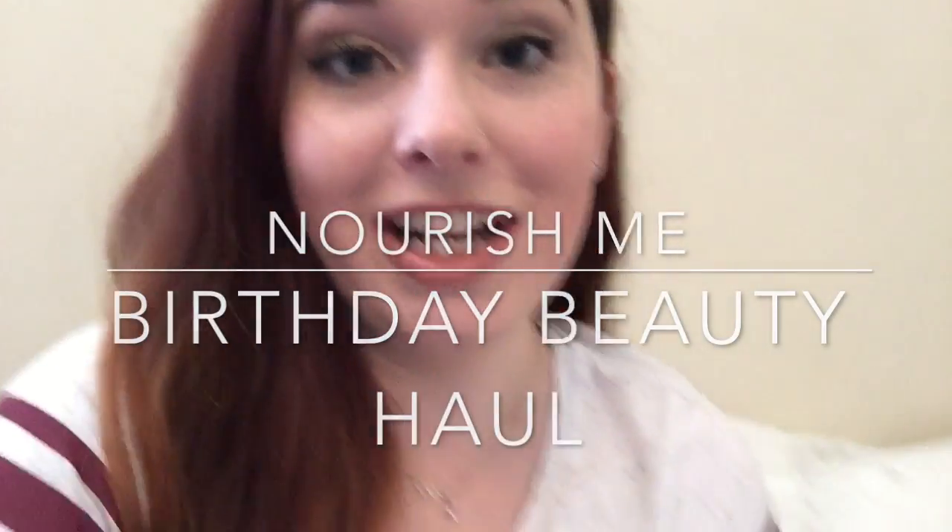Hey guys! This is another little birthday related video. Hopefully some of you guys will have seen what I got for my birthday video, and now I'm doing a little bit of a birthday beauty haul because on my birthday I went out to Birmingham, which is the nearest city to us, and bought some pieces. As we all know I've been on a spending ban for two months and it's been driving me insane and I just needed some new things. I'm filming this in my Gryffindor top as well, which I got for my birthday and I love it.